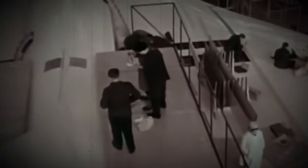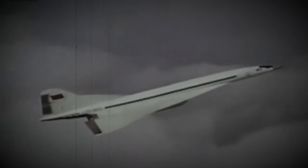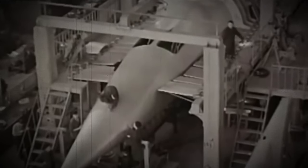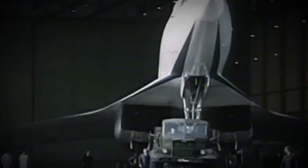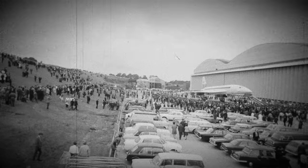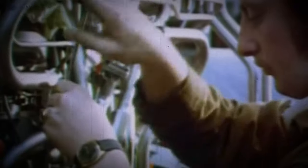G-BSST, production designation 002, first took to the skies on the 9th of April 1969, flying from Filton to RAF Fairford. This aircraft continued its operations until its final flight on the 4th of March 1976, when it was relocated to the Fleet Air Arm Museum at the Royal Naval Air Station Yeovilton in England. Over its service, Concorde 002 completed 438 flights, amassing a total of 836 flight hours, with 196 of those flights conducted at supersonic speeds.